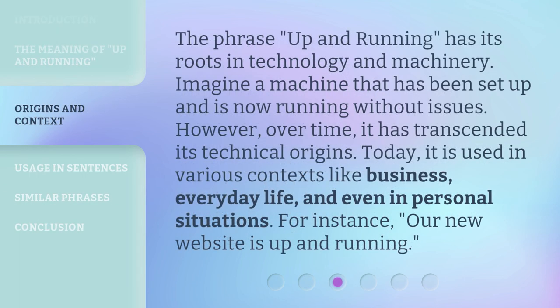The phrase up and running has its roots in technology and machinery — imagine a machine that has been set up and is now running without issues. However, over time it has transcended its technical origins. Today it is used in various contexts like business, everyday life, and even in personal situations. For instance: our new website is up and running.